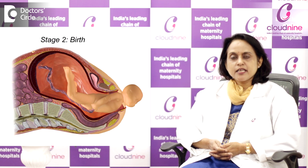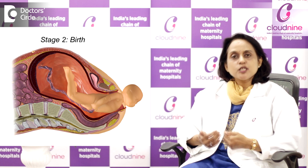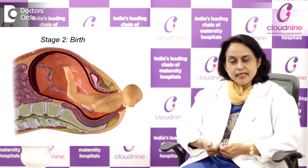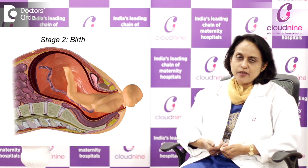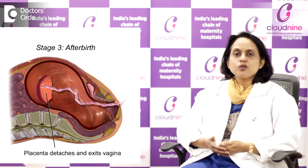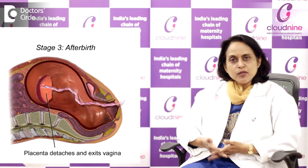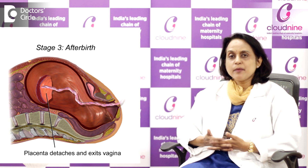In the second stage, the baby starts coming down and the mother starts pushing the baby out of the vaginal canal. This is the stage in which the baby is delivered. The third stage of labour is the stage in which, after the birth of the baby, we clamp the cord and then the placenta and the membranes are delivered.